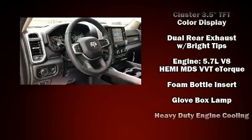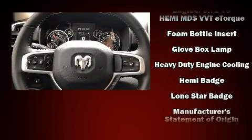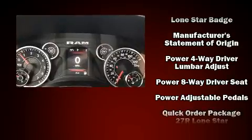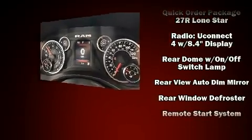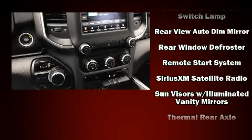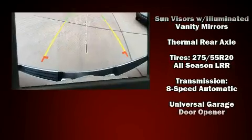Passengers are protected by various safety and security features including dual front impact airbags with occupant sensing airbag, front side impact airbags, traction control, brake assist, ignition disabling, and four-wheel disc brakes with ABS.